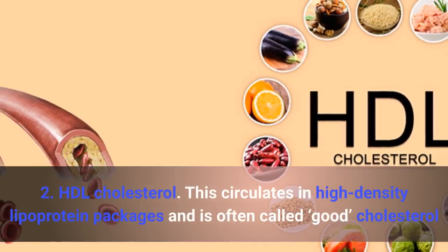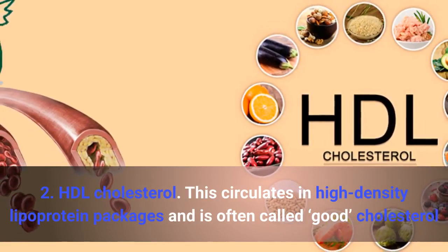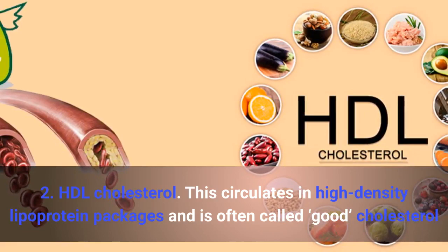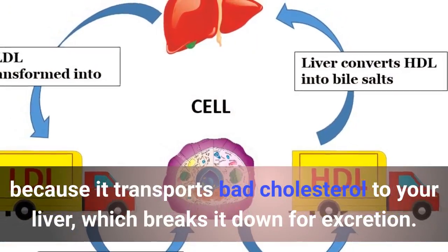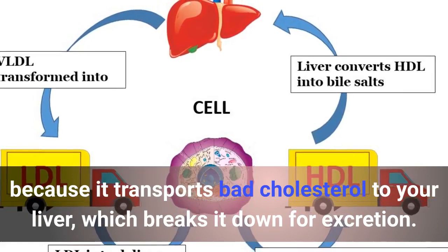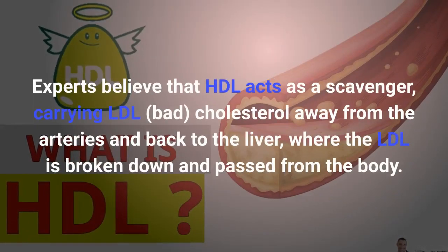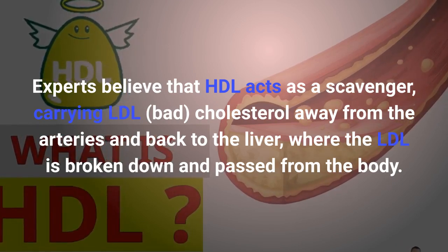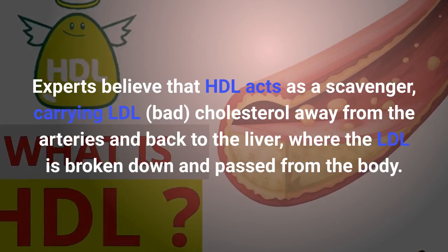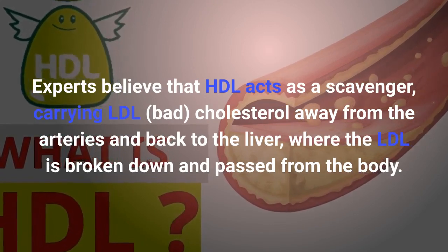HDL cholesterol circulates in high-density lipoprotein packages and is often called good cholesterol because it transports bad cholesterol to your liver, which breaks it down for excretion. Experts believe that HDL acts as a scavenger, carrying LDL bad cholesterol away from the arteries and back to the liver, where the LDL is broken down and passed from the body.